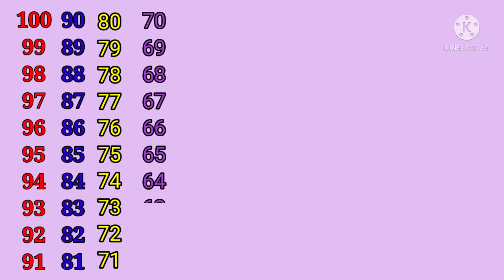sixty-four, sixty-three, sixty-two, sixty-one.